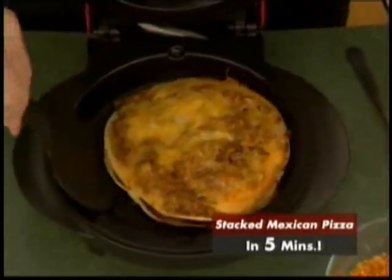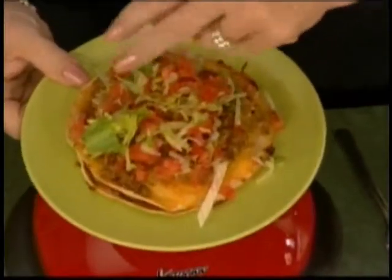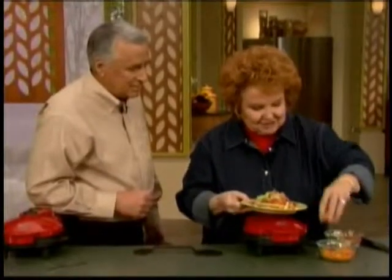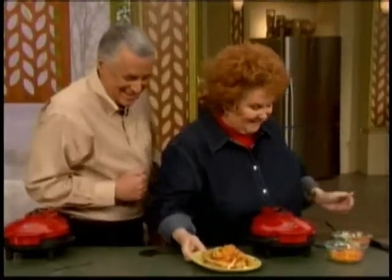Look at that. Now that's our tortilla with our beans and meat. Doesn't it smell great? I'm gonna add on a little bit of lettuce and tomato. And my daughter made this up — these are crushed nacho chips and it just gives it a little zing. Fiesta!